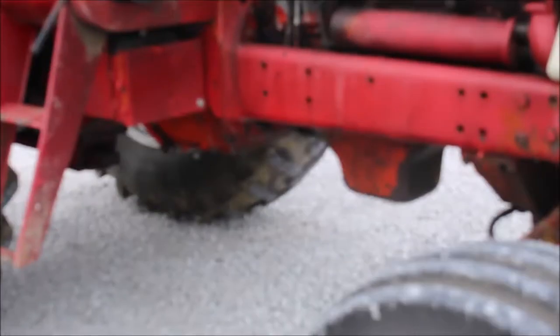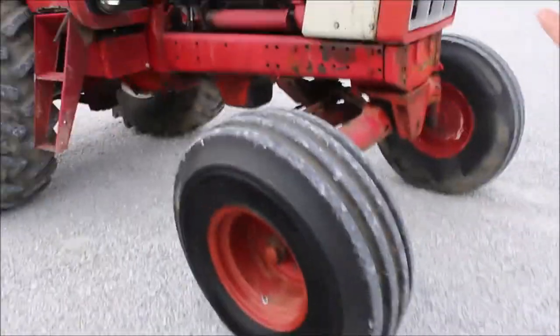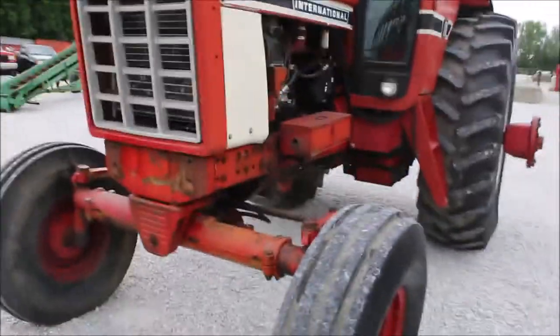We're up front about this stuff as much as we can be. That's the only thing I know about it, but it does seem to have good compression because it starts good. He says under a hard pull it'll use a little — it's a front wheel assist tractor.